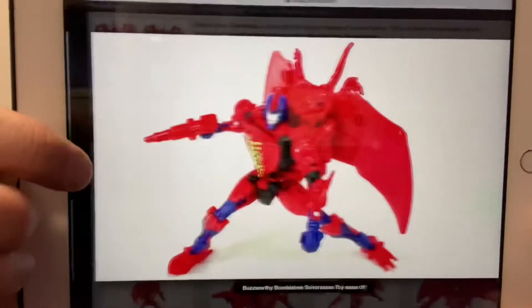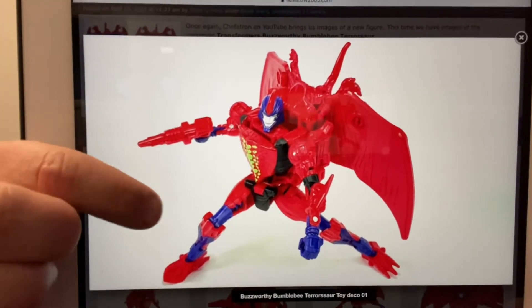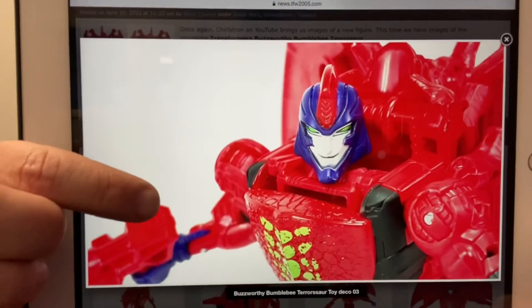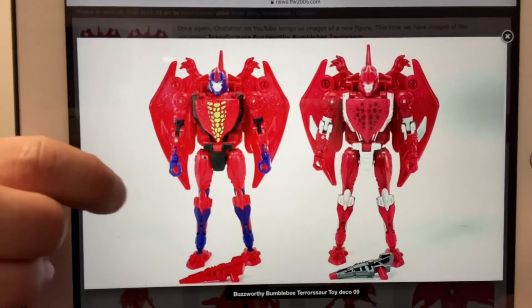The other figure that's all over the networks at the moment is toy accurate Pterosaur. This guy was only available as a golden disc figure — what they've done is just a straight up redeco. It's a great color scheme and there you can see the differences between him and the golden disc version.